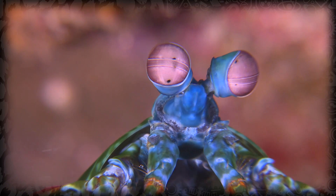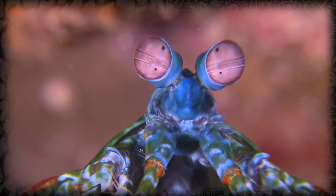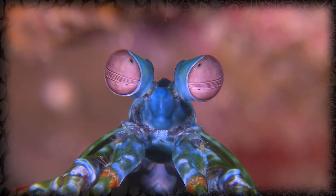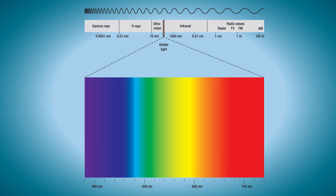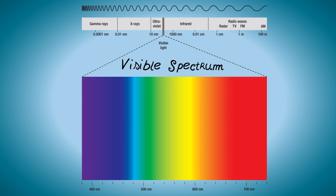But it's not just their arms that are fascinating. Mantis shrimp have some of the most elaborate eyes ever discovered. The stomatopods' eyes are mounted on mobile stalks that can rotate 70 degrees. Each of their eyes perceives objects with three parts of the same eye, giving them trinocular vision in each eye and excellent depth perception.